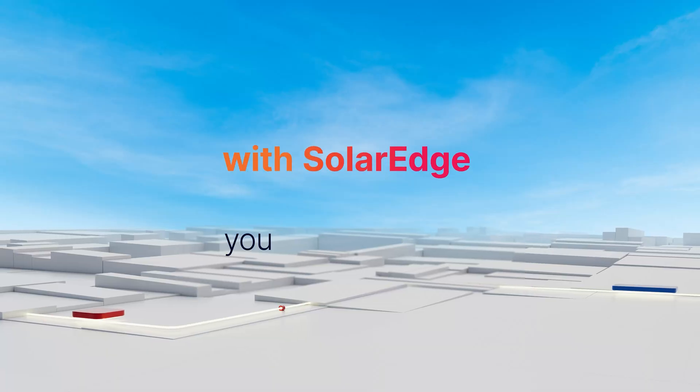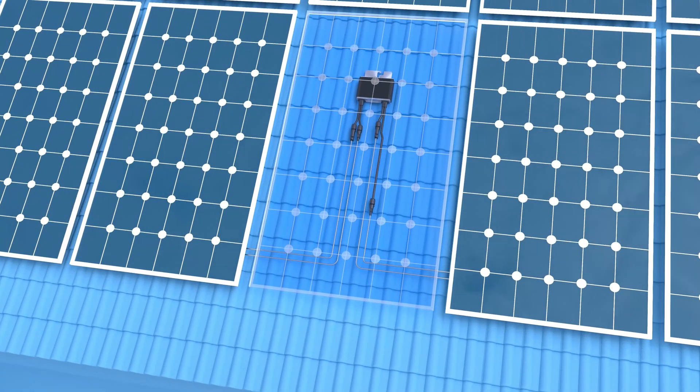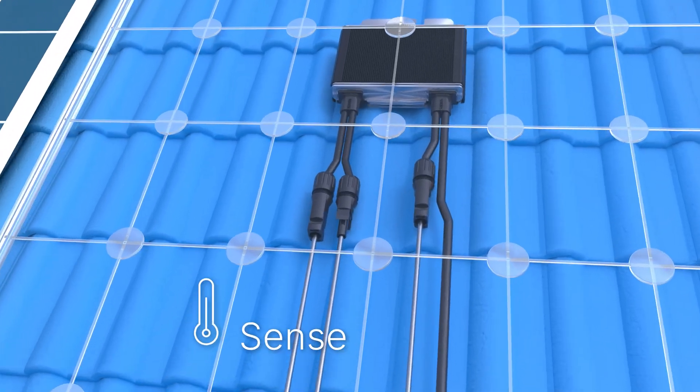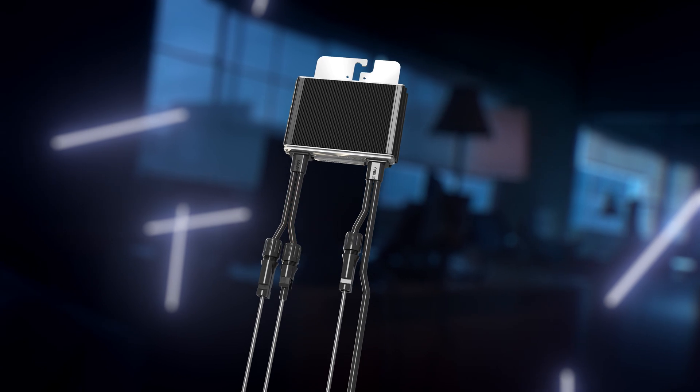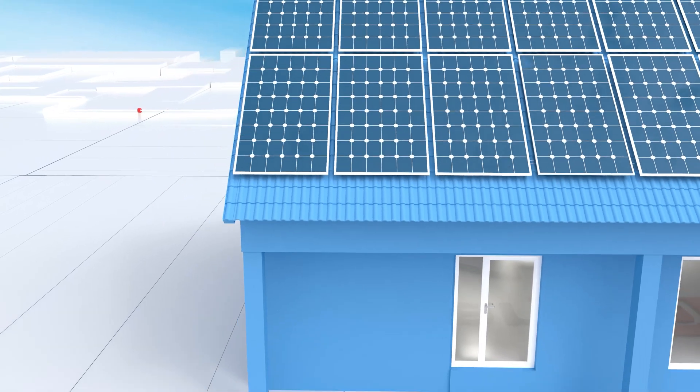With SolarEdge you get both, as safety is built in at the panel level. Our SenseConnect technology is designed to detect abnormal temperatures and shut down the system to prevent the arc from happening, keeping your home safer.